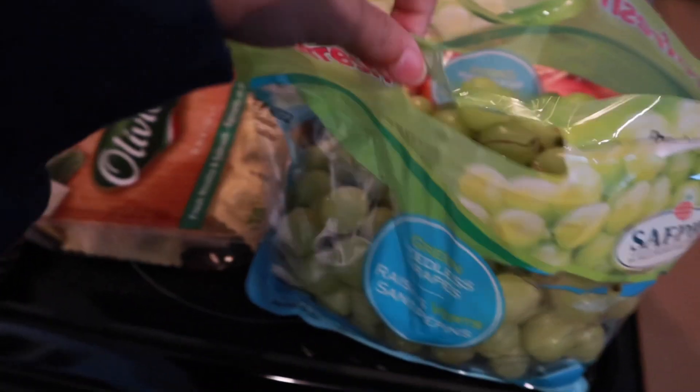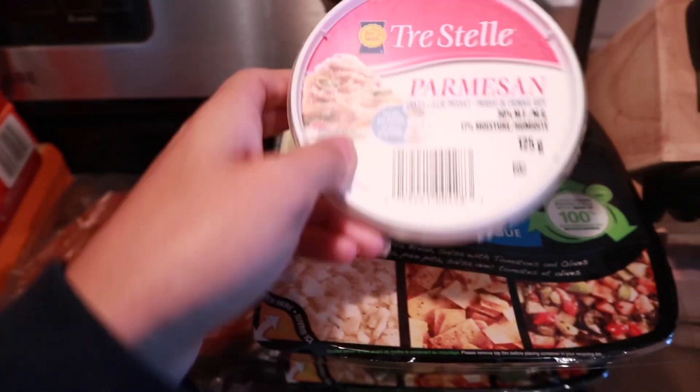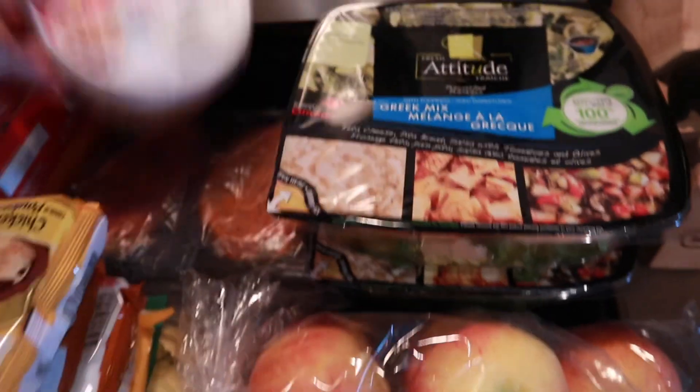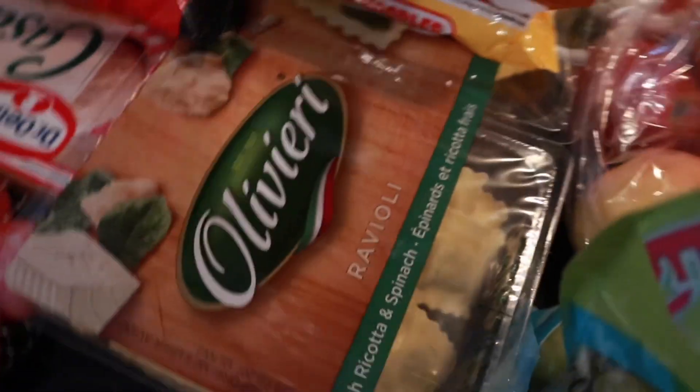We got green seedless grapes, some Royal Gala apples, some parmesan — I always restock parmesan because I go through it like crazy with pasta and stuff. I decided to try the Greek Mix too so I got two of those. I was craving ramen noodles so I got beef and chicken flavor.